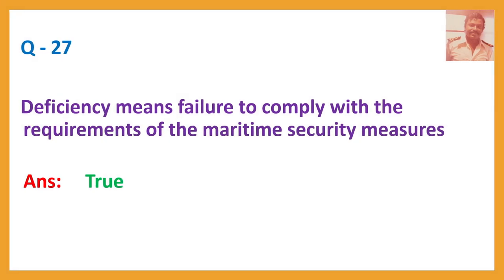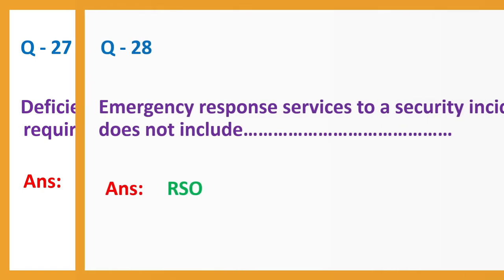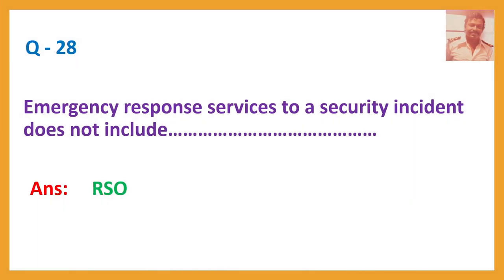Question number twenty-seven: Deficiency means failure to comply with the requirements of the maritime security measures. Answer: True. Question number twenty-eight: Emergency Response Services to a Security Incident does not include... Answer: RSO.